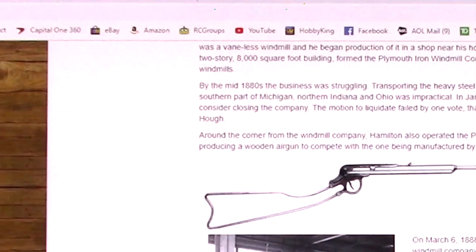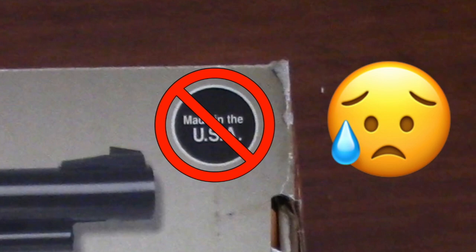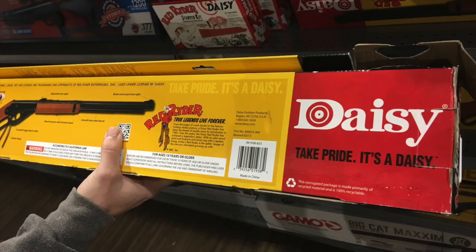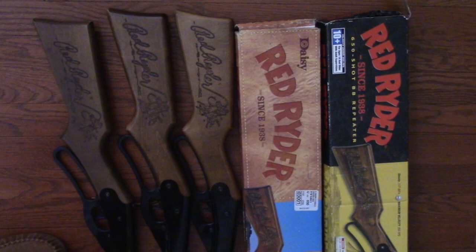If you want to buy a Daisy, be aware that the current ones, to my knowledge, are no longer made here in the USA. I do highly recommend them. It's very sad that they're no longer Made in America, but you might be able to find an older model that still was made here in the USA. Remember, try to buy Made in the USA anytime you can. Thanks for watching. Have a great day. See you on the next video.